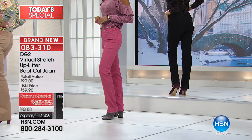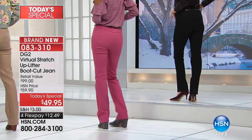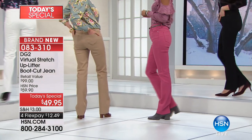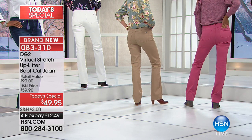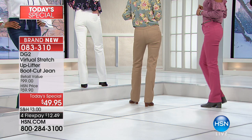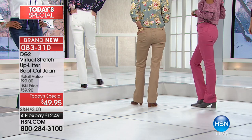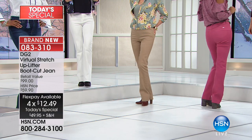If we could get a shot of the ivory, the khaki, and the pink all together — slide those little booties together — you can see that colors you hesitate to wear suddenly have an amazing amount of smoothness. Look at how smooth that transition is. It's all in technology nobody else has.